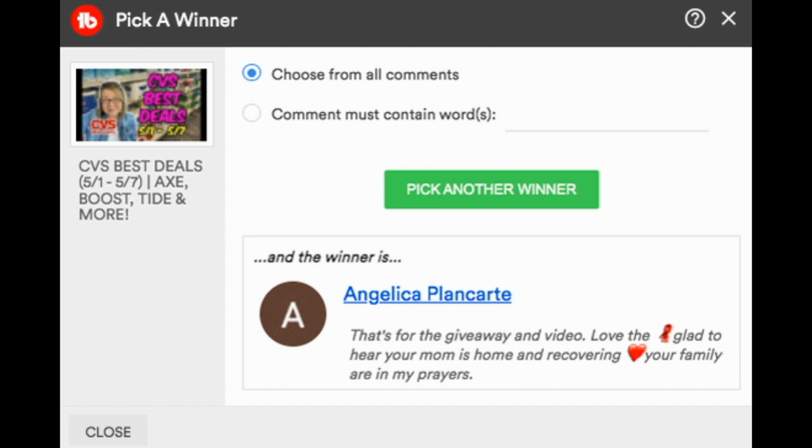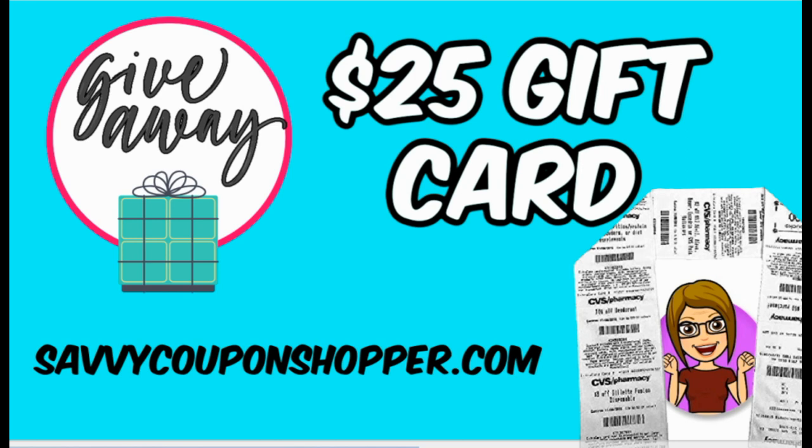I want to thank everyone for watching this weekly video. Last week we did the CVS receipt scarf giveaway — here is the winner. Congratulations Angelica — make sure you email me; my email is in the description box. This week we're going to double it up — a $25 CVS gift card and the CVS receipt scarf as a bundle gift. Just make sure you're a subscriber to my channel, click the like button on this video, and post a comment below about your favorite deal or what you're doing for Mother's Day on Sunday. I'll post the winner in next week's CVS Best Deals video.